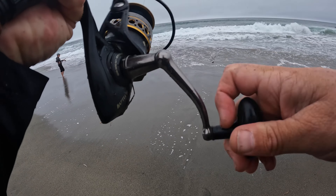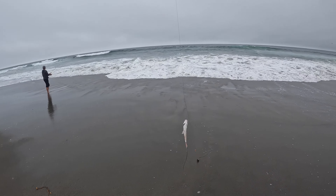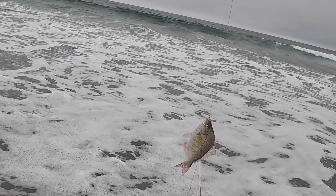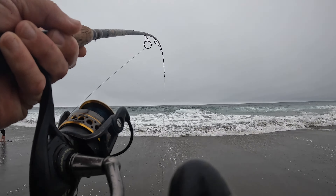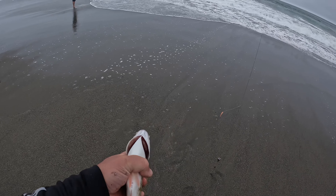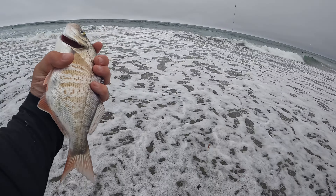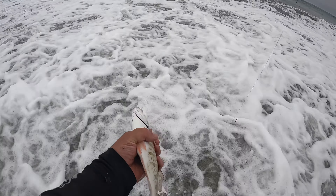Oh yeah, baby! Let's go. Another one — this guy hits so hard. That was awesome. I'm going to try to do a quick release on him. Let's get this guy back in the water. Another about 12, 13 incher — probably a 12-inch red tail surf perch. All right, see you, little buddy.